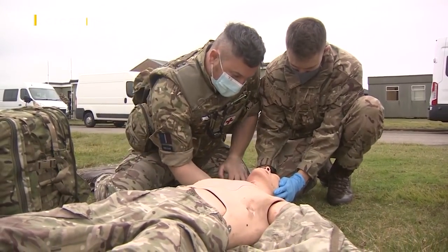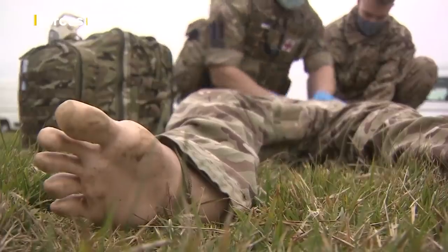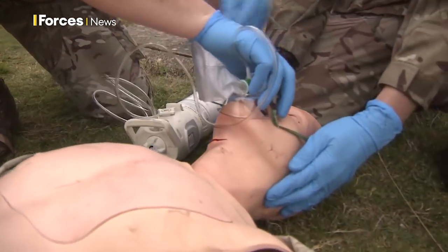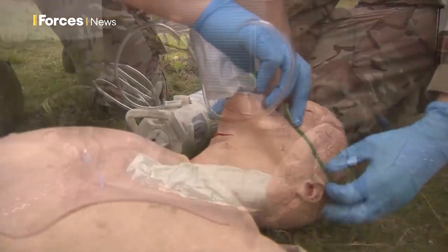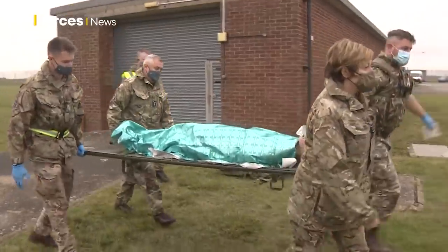The tactical medical wing play a vital role around the world, evacuating casualties from high-risk situations as well as providing medical engineering to the Royal Navy, Army and RAF. Here at RAF Wittering, they're putting their skills into practice.